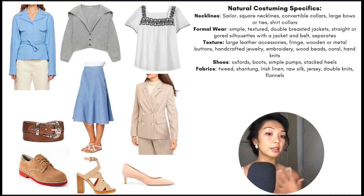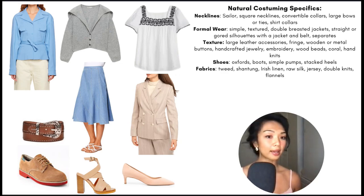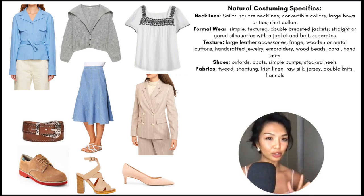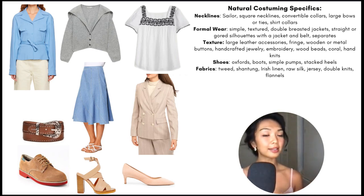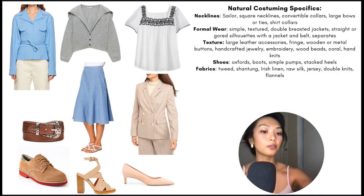Jackets and belts — basically separates — look gorgeous on them. Textures should be large and tactile; leather accessories like belts and bags are great, along with fringe, wooden or metal buttons and jewelry, handcrafted jewelry, embroidery, coral, and hand knits — very artisanal, textural items. Shoes include oxford boots, simple pumps, and stacked heels. Really gorgeous fabric choices include tweed, shantung, Irish linen, raw silk, jersey, double knits, and flannels — anything tactile or anything that allows for a lot of movement.